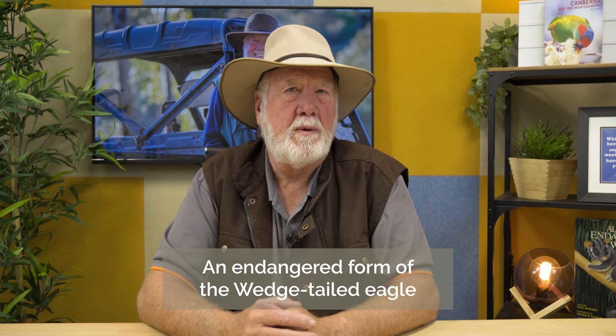The form found in Tasmania is a much larger bird, and sometimes it's regarded as a separate species, sometimes as a subspecies. It's an endangered form of the Wedgetail Eagle and there are only around a thousand of them remaining in Tasmania.